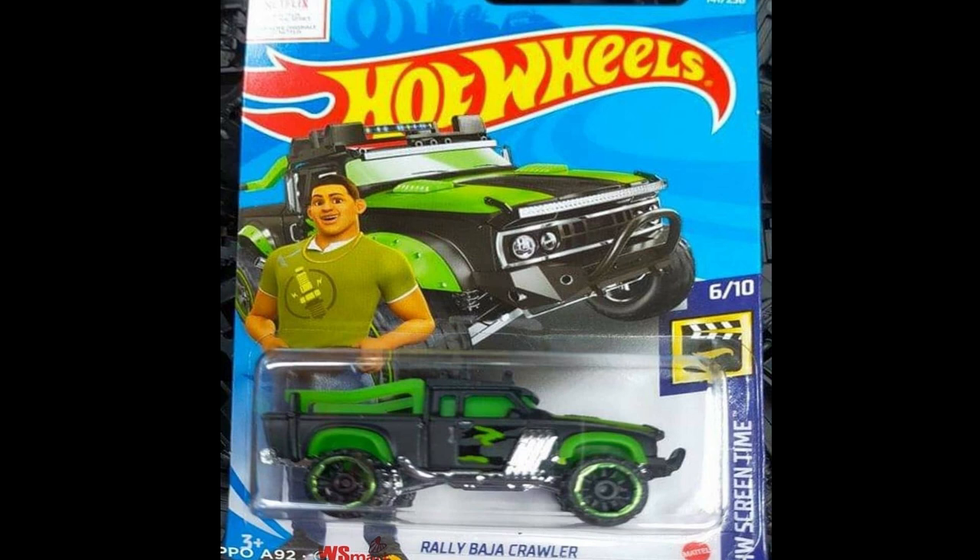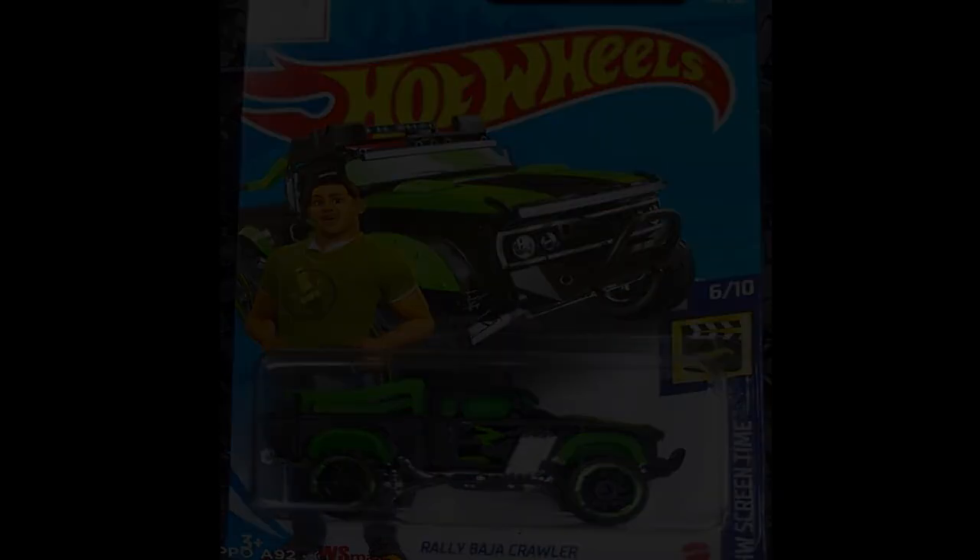A sneak peek and recolor of Rally Baja Crawler is coming from the FNF Spy Racers. Here is a sneak peek of a car from HW Screentime.